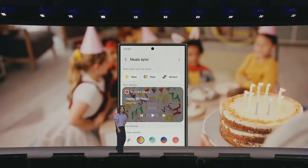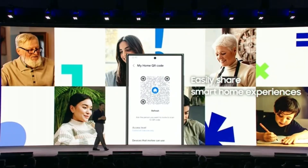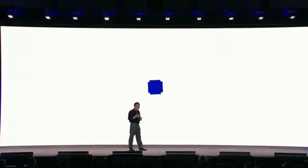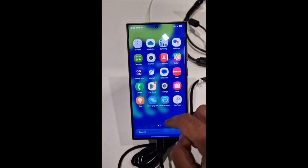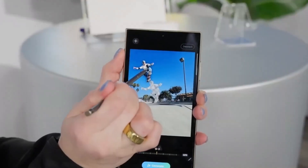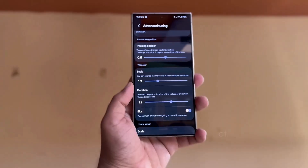Samsung's One UI 7 isn't just about looks — there are plenty of new features coming to enhance your overall Galaxy experience. Here are some of the key updates that will be part of the HomeUp app in One UI 7. One of the most exciting new features is the advanced tuning for home gesture animations. You can now choose from three different animation styles — whether you prefer fast, smooth animations, or something more dynamic and expressive, there's something for everyone.